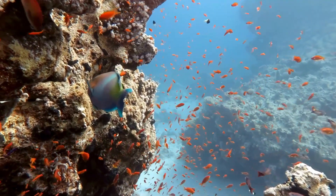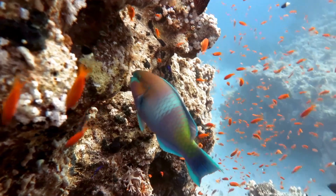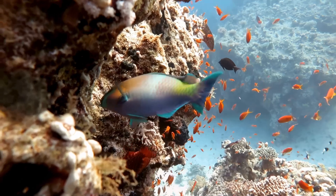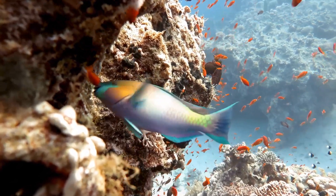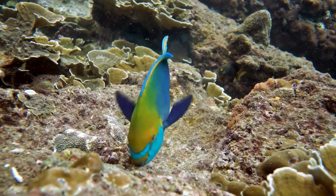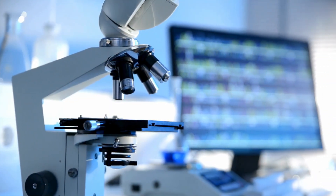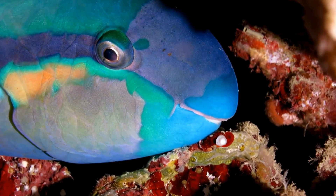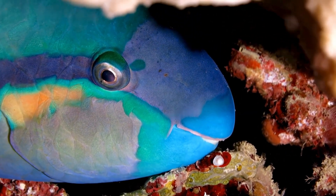This is the parrotfish — part sculptor, part janitor, part engineer. And though its appearance is enchanting, its biology tells a much deeper story, one that stretches from coral rubble on the ocean floor all the way to cutting-edge biomaterials and human technology. This is the hidden life of one of the ocean's most overlooked architects.